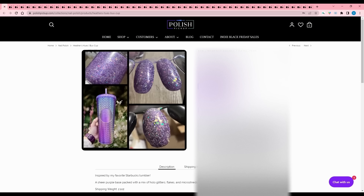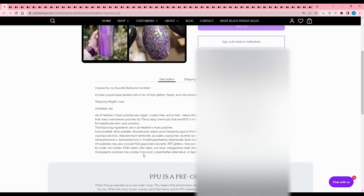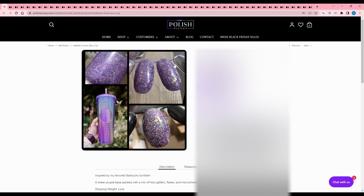Heather's Hughes - Bucks Cup, inspired by their favorite Starbucks tumbler. I love those cups with the pointy studs on them, even though they kind of hurt your hand. I got the Swamp Gloss one and I feel like you could hurt somebody with that cup. It's a sheer purple base packed with a mix of hollow glitter flakes, micro shreds, iridescent flakes, and glitters. 150 available. No on-nail swatch photos yet, which is disappointing, but it matches the inspiration pretty well.